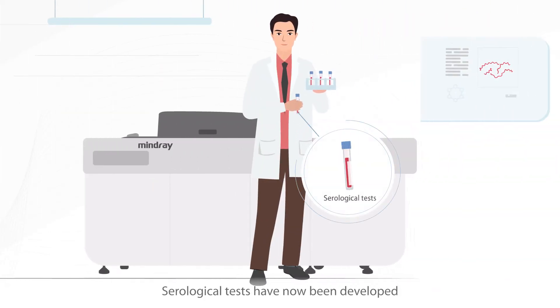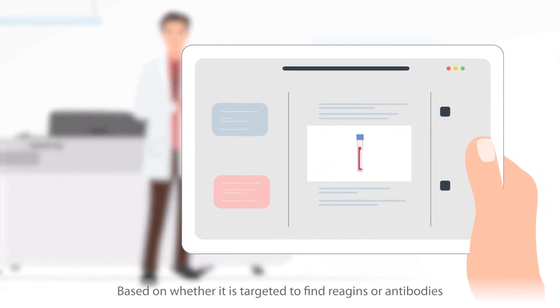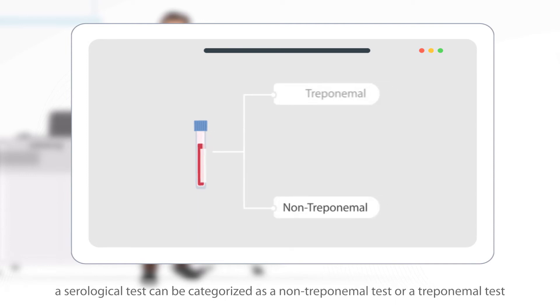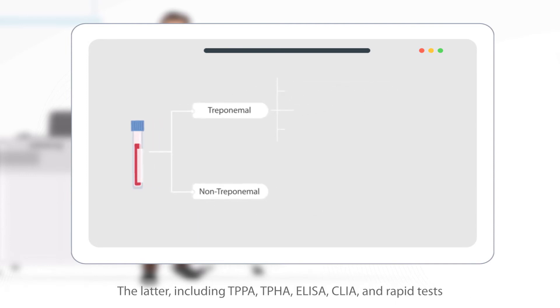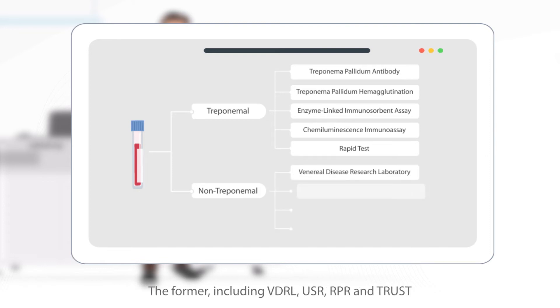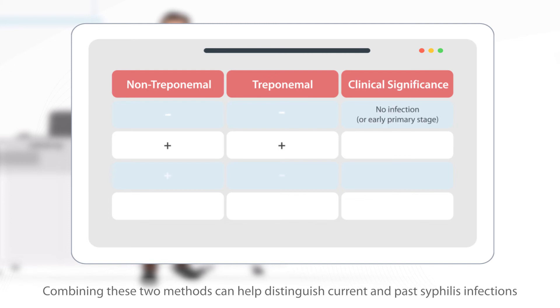Serological tests have now been developed. Based on whether it is targeted to find reagents or antibodies, a serological test can be categorized as a non-treponemal test or a treponemal test. The latter, including TPPA, TPHA, ELISA, CLIA, and rapid tests, is designed to detect antibodies to Treponema pallidum. The former, including VDRL, USR, RPR, and TRUST, detect syphilis-induced reagents. Combining these two methods can help distinguish current and past syphilis infections.